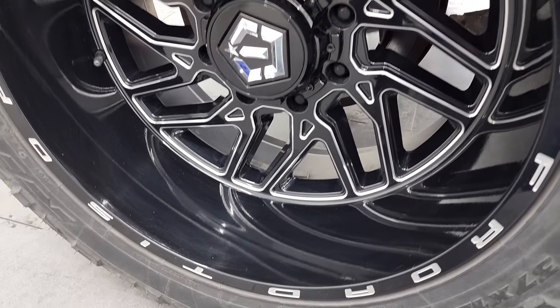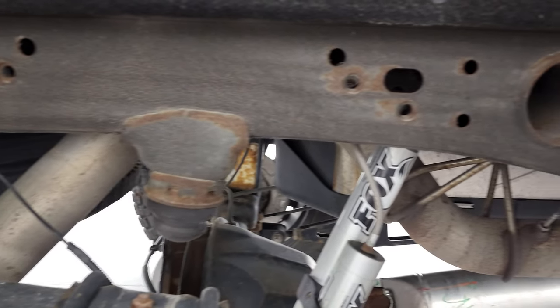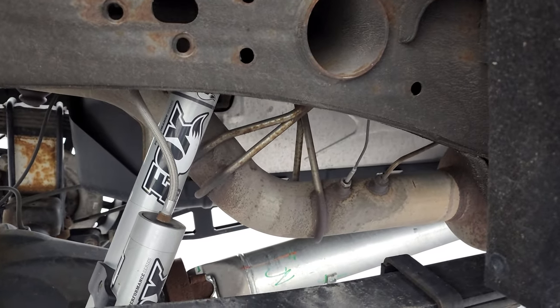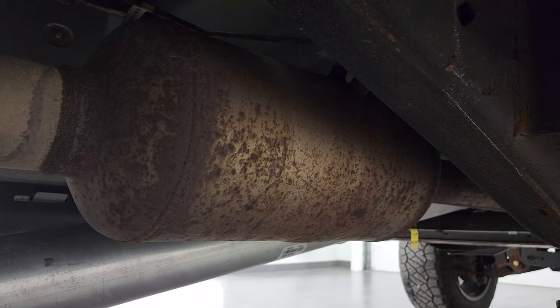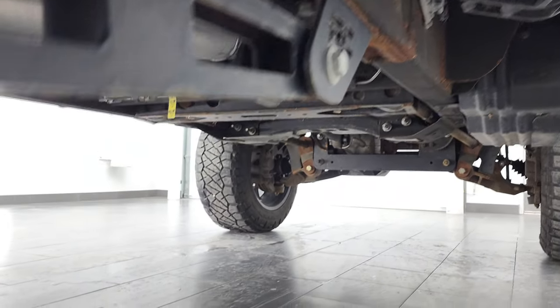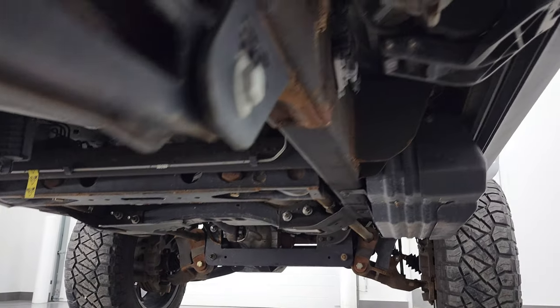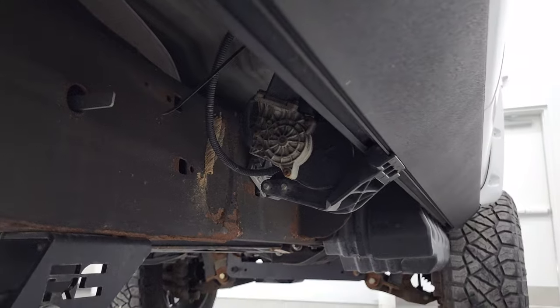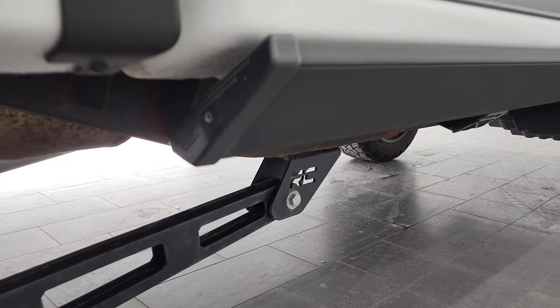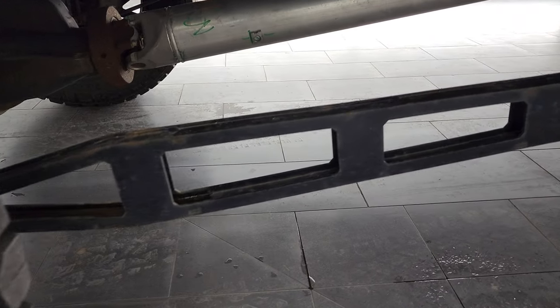The back rim is in nice shape as well, and the back tires have just about as much tread as the front. The frame and underbody is very clean all the way underneath and you get the Fox shocks back here as well. The cool part about this truck is it has all the remaining factory exhaust, so it hasn't been altered from an emissions standpoint in any way. It also has some really nice Amp Research power steps, and you can see part of that Rough Country lift there.